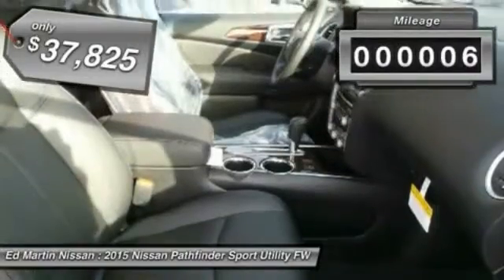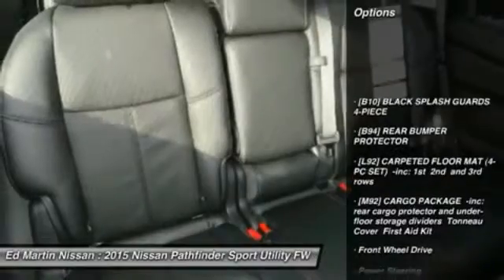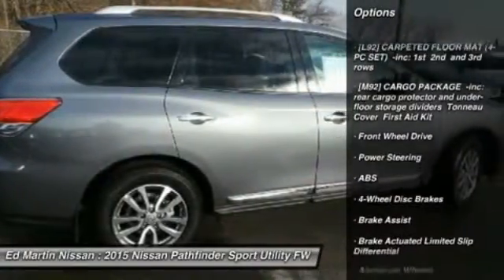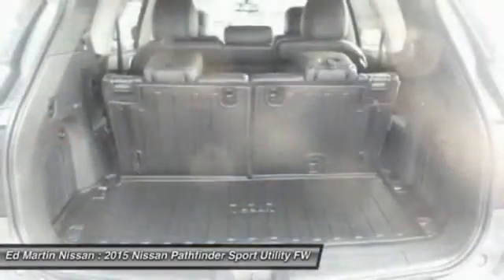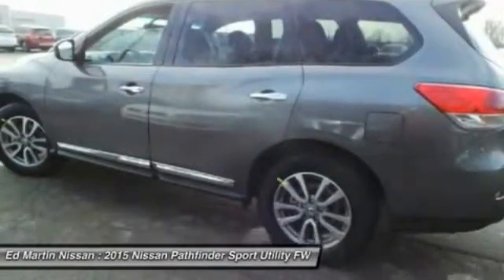This vehicle has less than 100 miles. Here are some of this vehicle's great options: power lift gate, steering wheel audio controls, anti-lock braking system, power passenger seat, keyless entry, Bluetooth, leather wrapped steering wheel, power steering, adjustable steering wheel, and four wheel disc brakes.